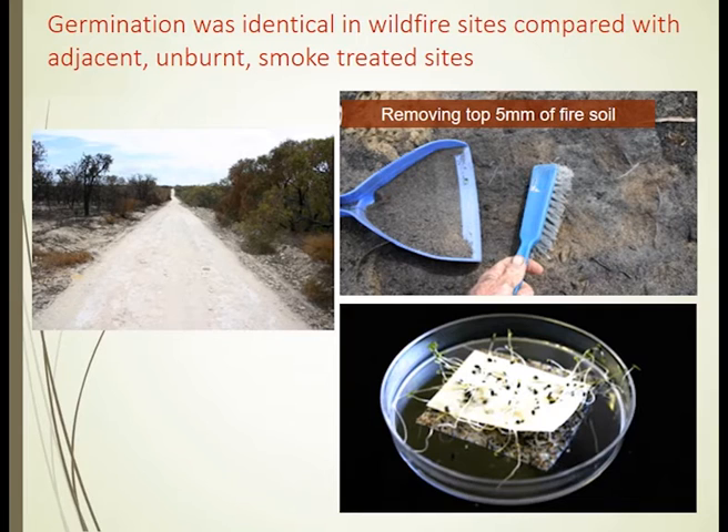When a bushfire or wildfire goes through a site — and here you see an image of burnt bushland on the left, unburnt on the right — when you go into those sites and just using a little hearth brush you sweep up the top five millimetres of soil, you will capture the magical element that's in smoke.